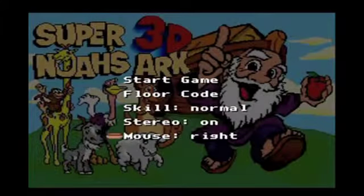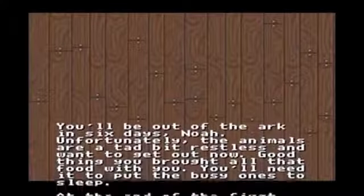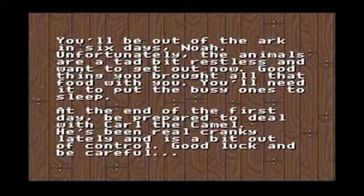How you doing good people? This is the 8Banana, and this is going to be real real quick. What you're looking at right now is gameplay footage from Super 3D Noah's Ark — it's the only unlicensed game to ever be released in the U.S. for the Super Nintendo Entertainment System.